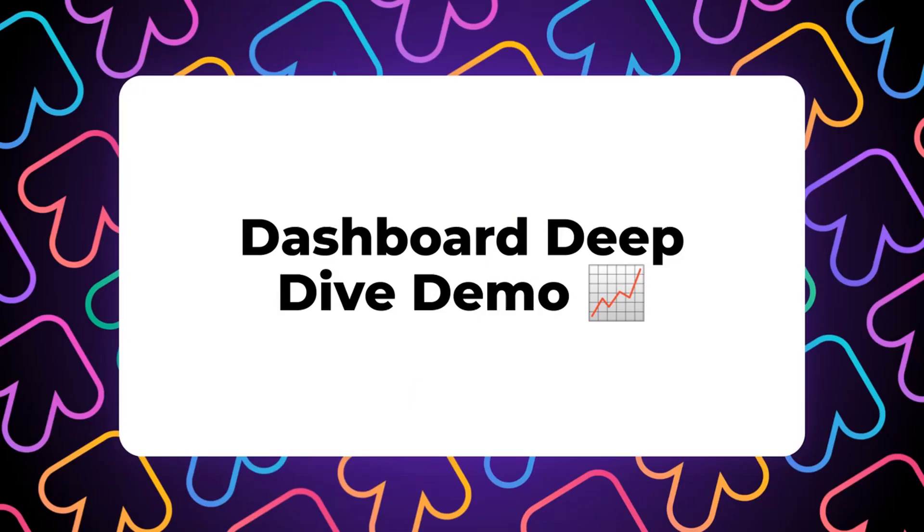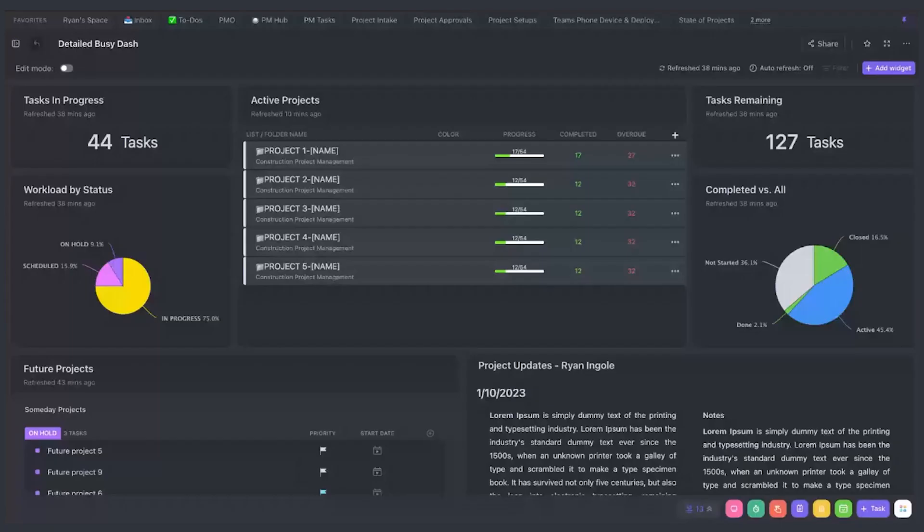Let's dig into a couple of dashboards I have set up and give you some examples. The first dashboard I want to share is aptly named the 'busy dash.' This is an example of a dashboard that is actually pretty well set up — something I would use myself in project management. It shows some key bits of information, like what we have in progress, our statuses in a pie chart, what we have left, and what we've completed versus what's still going on. Right in the middle, we have projects represented by folder, and we see the current progress and what's overdue.